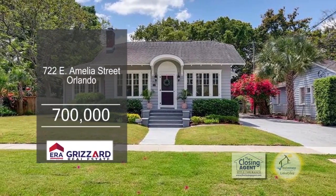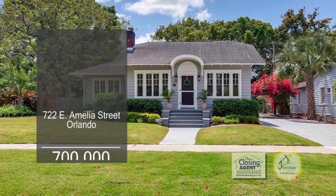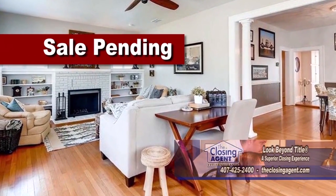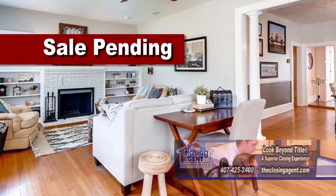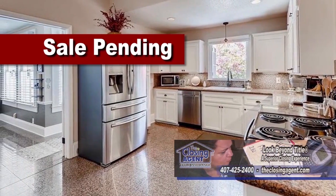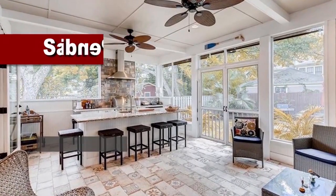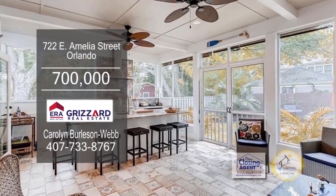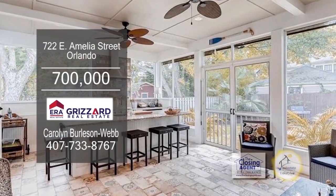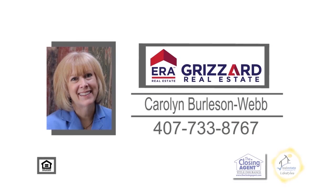This home in Orlando has been restored and offers four bedrooms and four and a half baths. The large living room has a wood-burning fireplace flanked by built-in shelves. The kitchen offers granite counters and matching granite tile flooring. The formal dining room has hardwood floors. The summer kitchen has a built-in gas grill with an overhead exhaust, a refrigerator, and a huge island to gather around. For further information, contact Carolyn Burleson Webb.